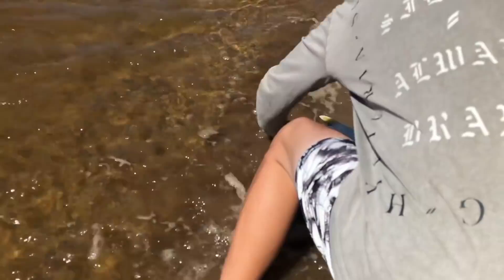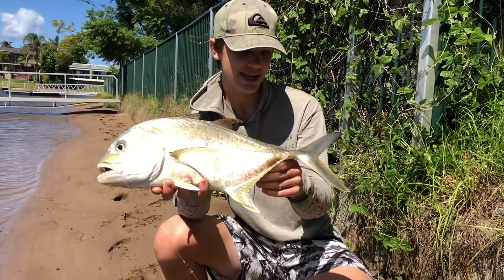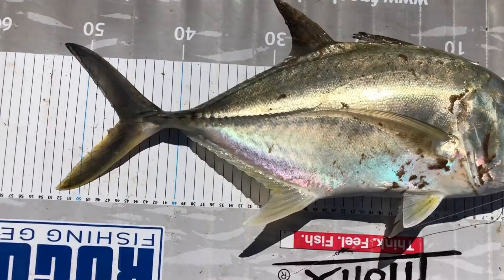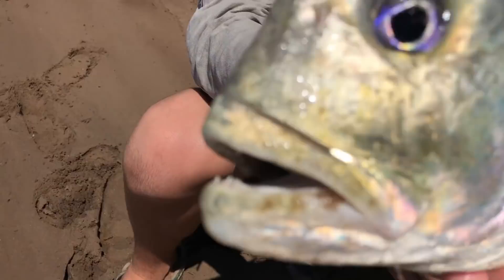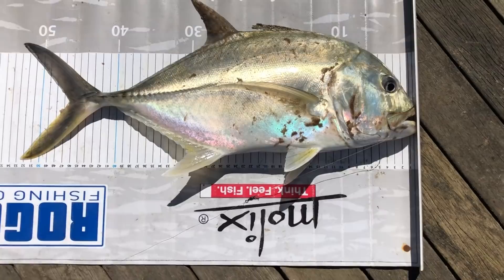That's how we get the Giant Trevally! That's the second trevally I've ever caught - I didn't even know they were this far up in the canal. Take a look at that big GT right there - that's the biggest one I've ever caught. I'll get a measurement on him. I caught a jack here in the same spot and he was 54 centimeters; this one's one centimeter under at 53. That's my personal best trevally.